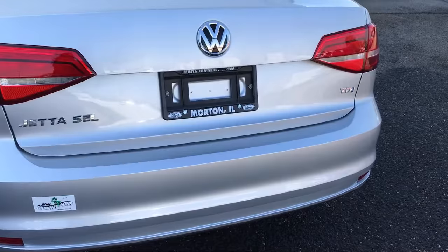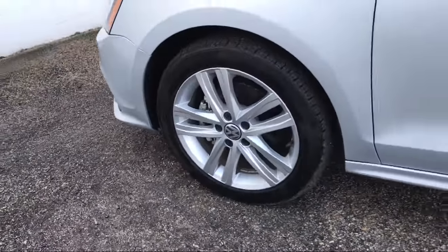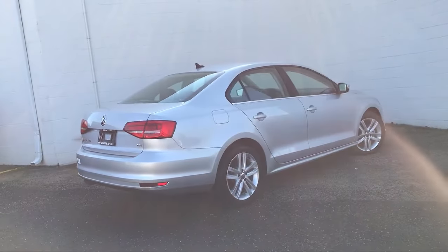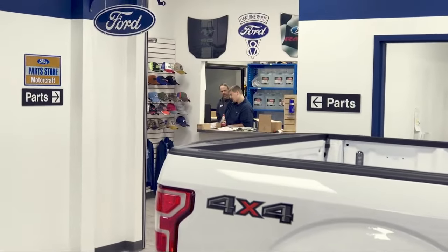So come see us today, and let our no-hassle, friendly, and knowledgeable team help you find the vehicle that's just right for you. We're conveniently located at 565 West Jackson Street in Wharton.